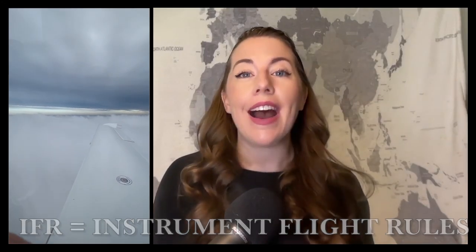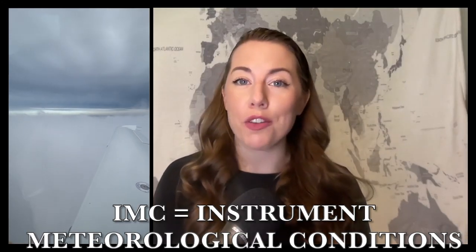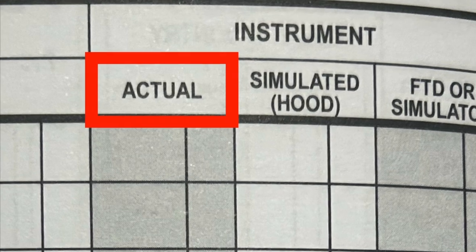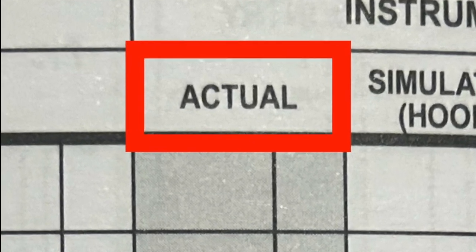When looking at the Gleim logbook, there is a section at the top that says 'Instrument,' with subsections of actual, simulated hood, and FTD or simulator. Instrument time means time you are flying without any visual references, relying solely on the instruments in front of you — known as operating via IFR, or instrument flight rules, in IMC, or instrument meteorological conditions. The 'actual' subsection is time spent flying real-time IMC in the aircraft while operating under IFR.